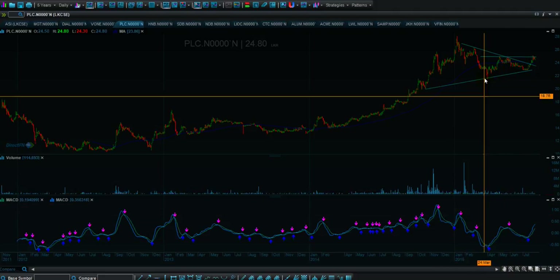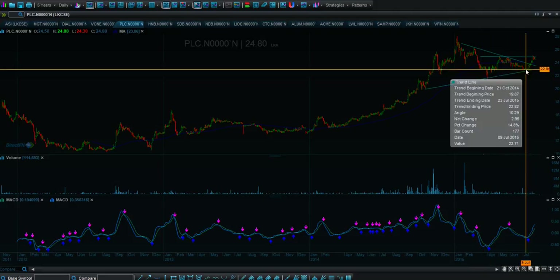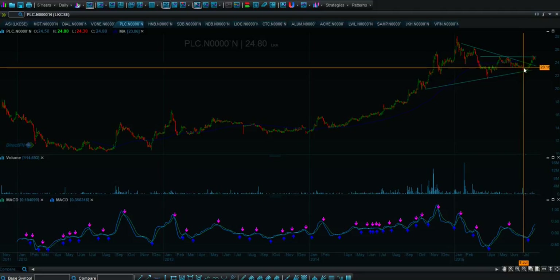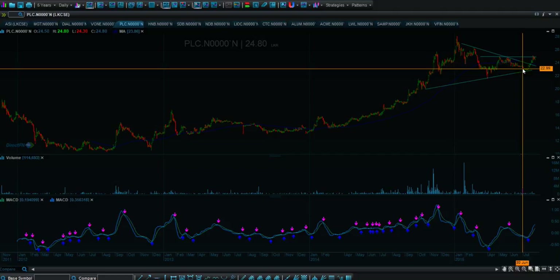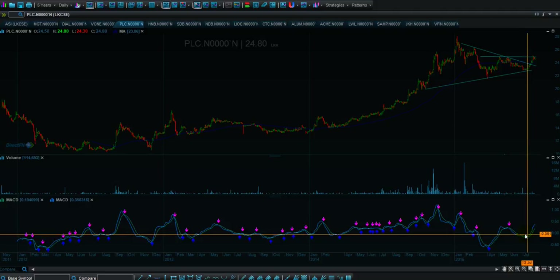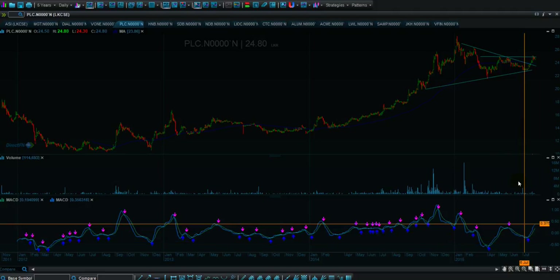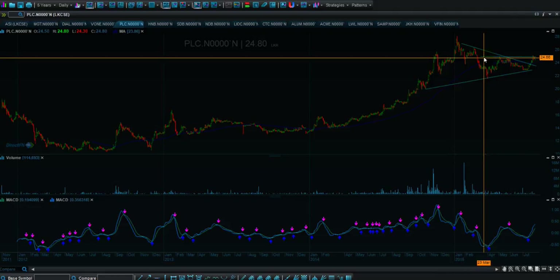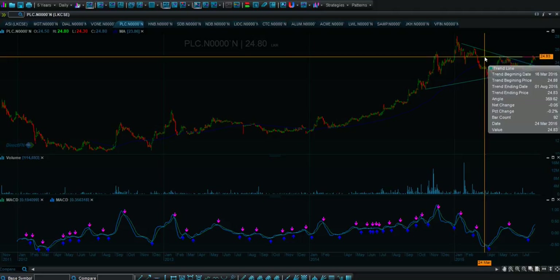The sell-off here was only from panic sellers — possibly impatient traders switching positions from PLC to another share after seeing the price stagnating. That could be one of the reasons why we are seeing a genuine positive divergence right now. We are close to a breakout, and we get two targets: one is around 28 rupees.